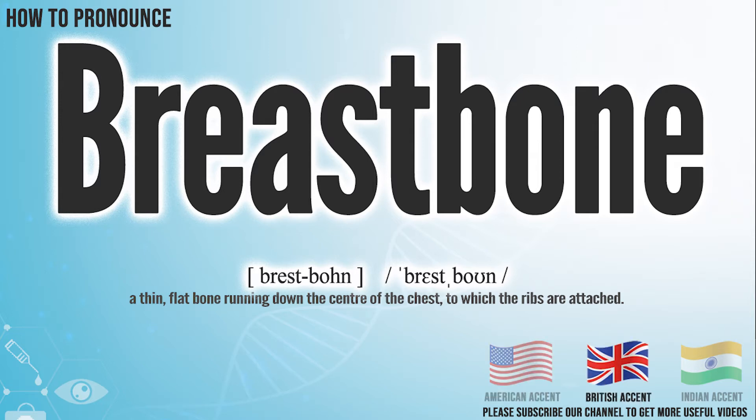In the British accent, it pronounces breastbone. Breastbone.